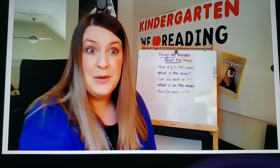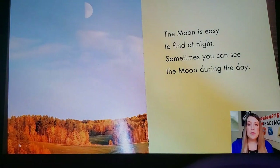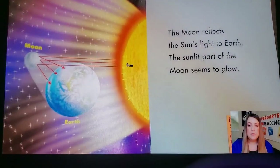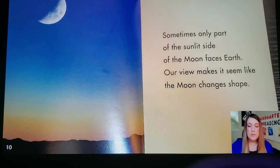All right, readers, let's get started and read our book. A Shining Light. The moon shines high above earth. It brightens the night sky. The moon is easy to find at night. Sometimes you can see the moon during the day. The moon reflects the sun's light to earth — that means it glows with light from the sun so that it can be seen from earth. The sunlit part of the moon seems to glow. Sometimes only part of the sunlit side of the moon faces earth. Our view makes it seem like the moon changes shape.